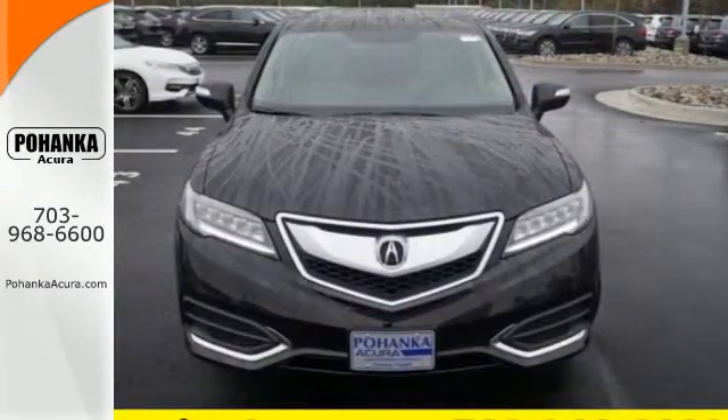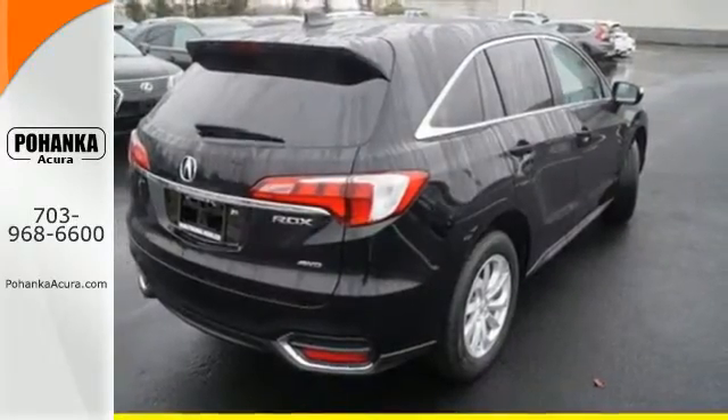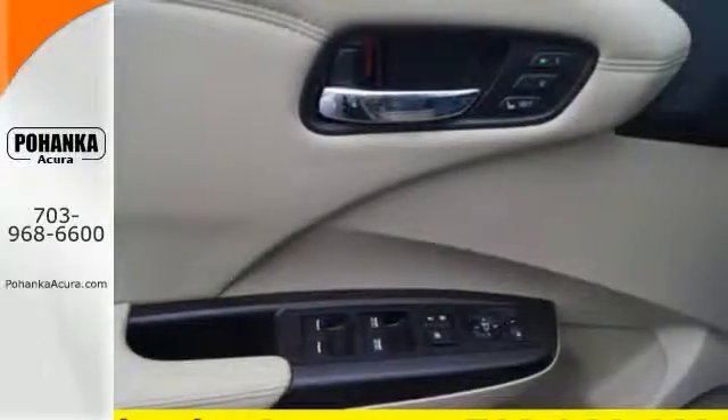With a 3.5-liter iVTEC V6 engine paired with a 6-speed automatic transmission with sequential sport shift paddle shifters and grade logic control, you will never be left wanting for more power.